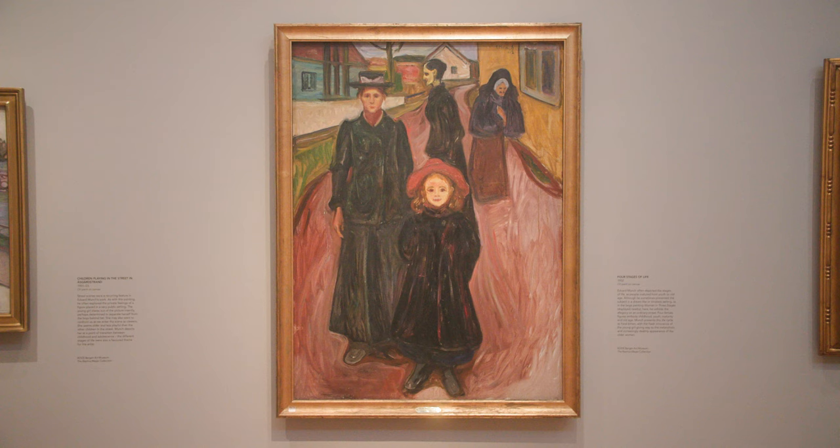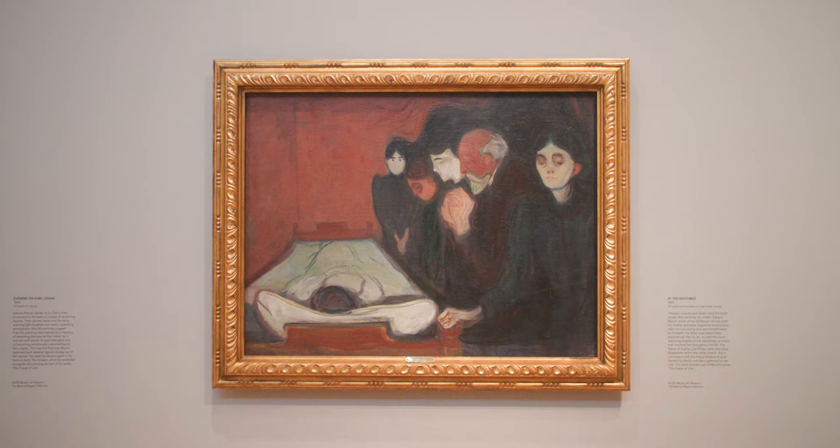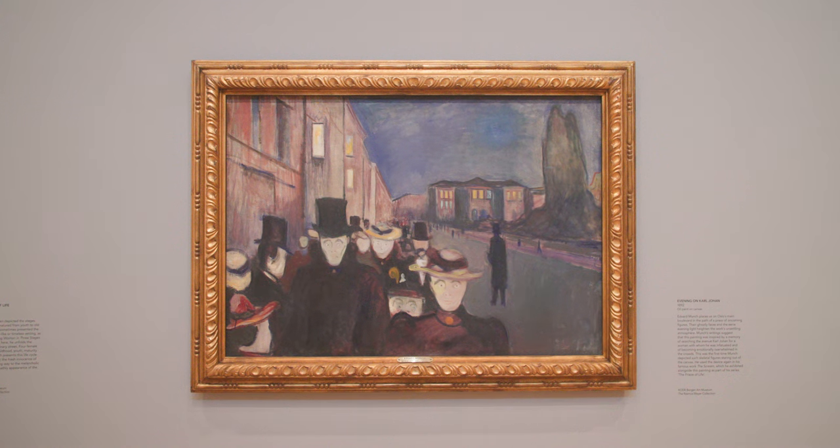Paintings such as Melancholy, Woman in Three Stages, At the Deathbed, and Evening on Karl Johann were all part of that famous series of works, and they hung together with Munch's famous painting The Scream in exhibitions that he mounted during his lifetime.